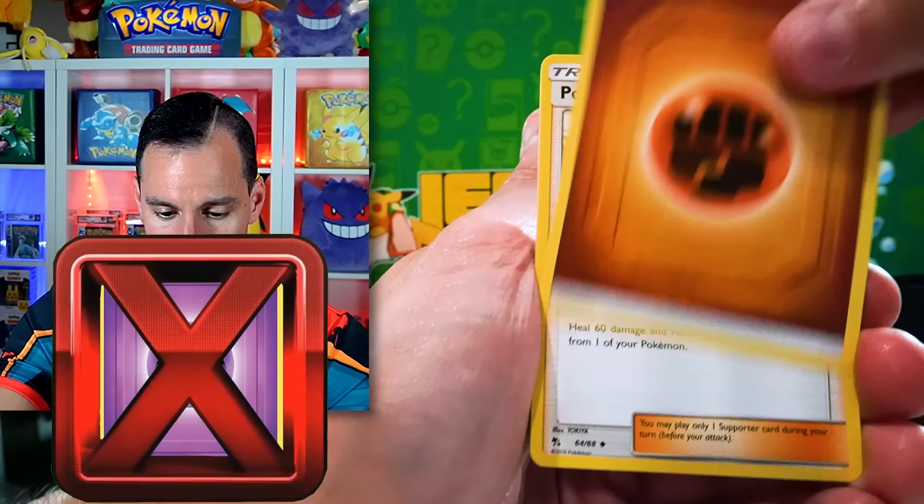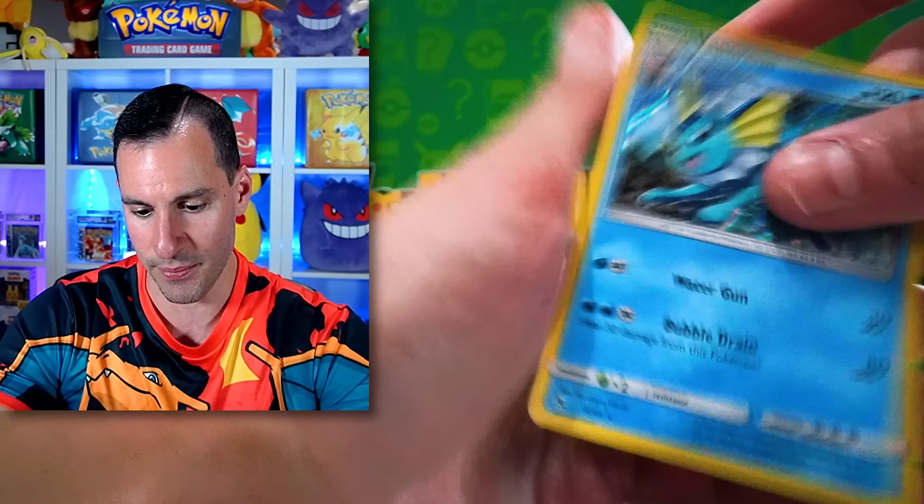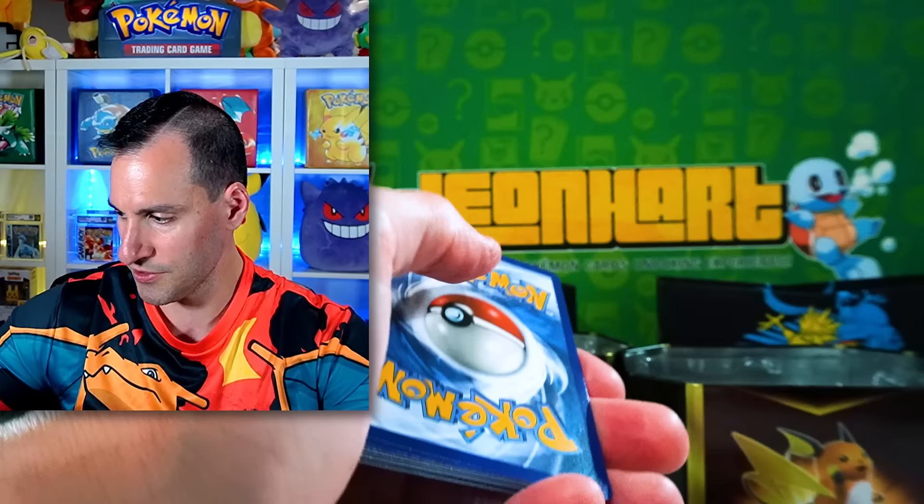Sometimes you just got to stick with tradition. Slowpoke, Magikarp, Pikachu, Voltorb, Koffing — very nice reverse Psychic Energy and a Vaporeon Holographic. Not counting any of the Holographics — it's got to be the shinies and above, and all the ultra rares too, not from the shiny arc.